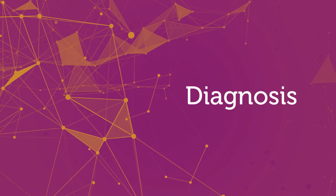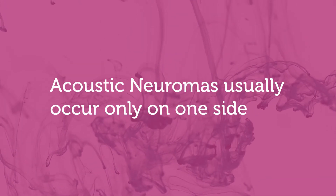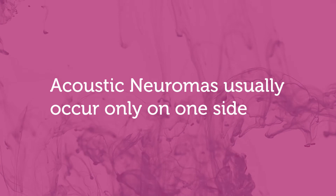Most patients with acoustic neuromas are diagnosed because they have hearing decrease; they can also have ringing in the ear and imbalance. Those are the most common symptoms. Most of the time it's one side, but we have seen some patients who have it on both sides.